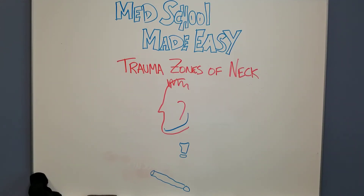Today we're gonna talk about the trauma zones of the neck and their landmarks and what that means for management.